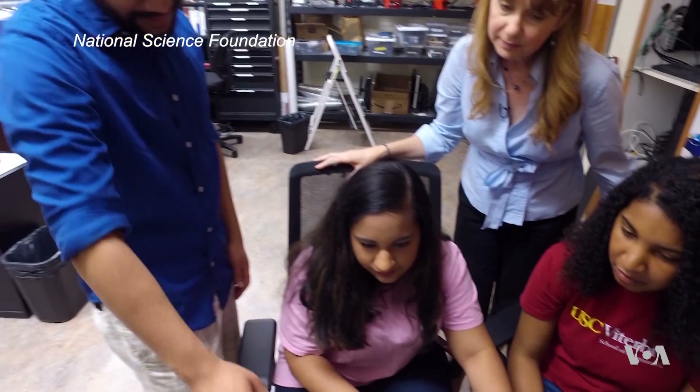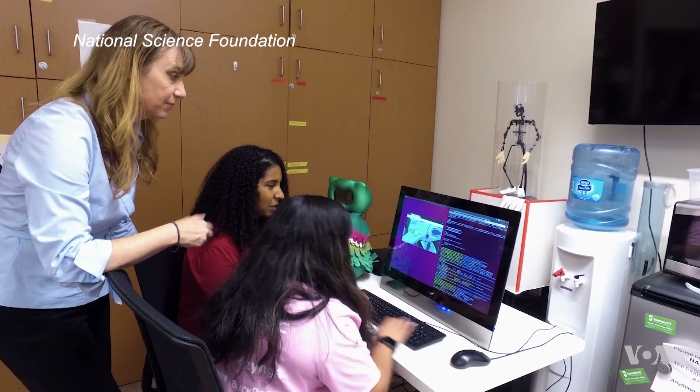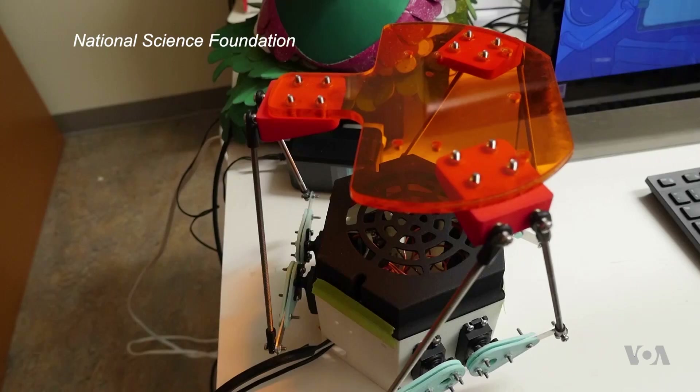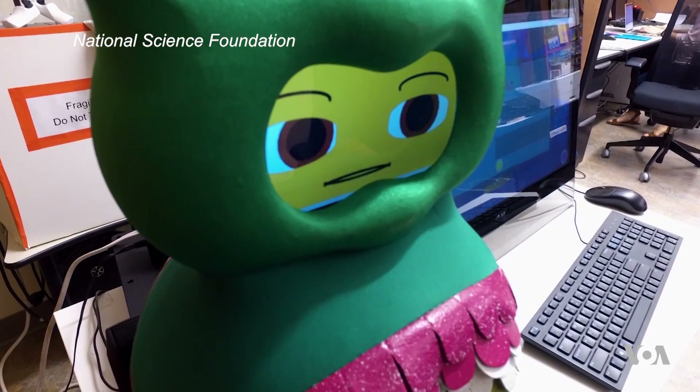With support from the National Science Foundation, roboticist Maya Matarek and a team are building and programming these unique robots in their lab at the University of Southern California. They even worked with a puppeteer to design its look.